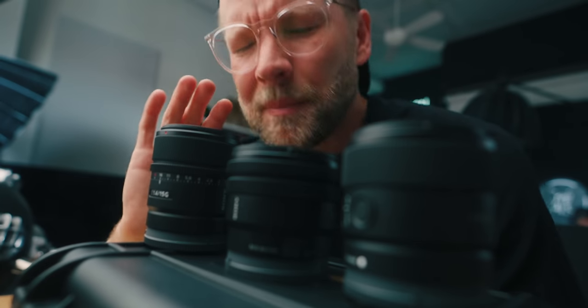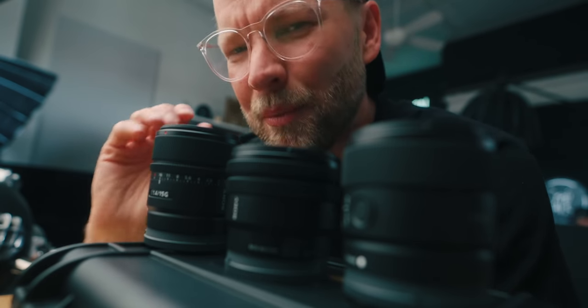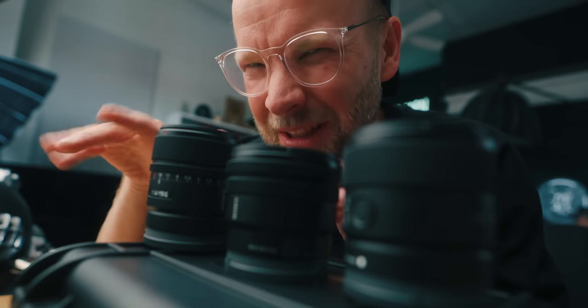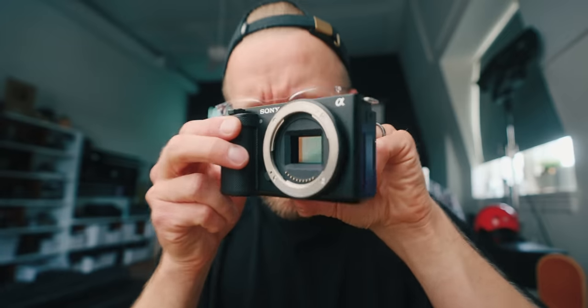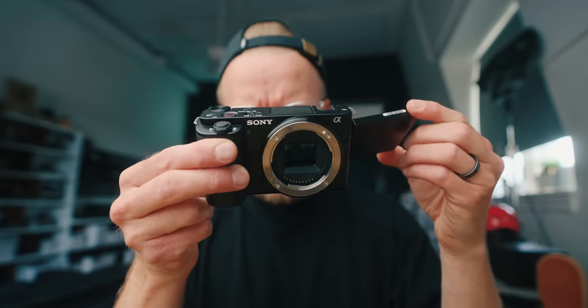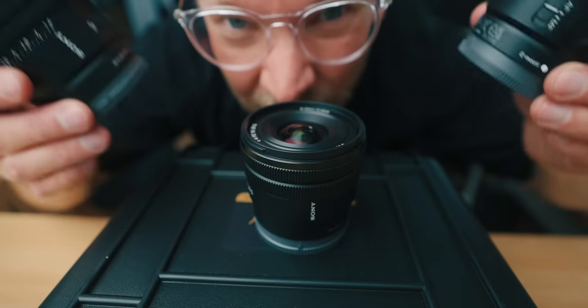People ask me all the time what camera they should get, and usually that means they're kind of in the beginning stages of their filmmaking journey. The problem is, I feel like there haven't really been too many budget but good quality cameras to recommend. The price can get really out of hand very quickly. And I really thought the small and affordable Sony ZV-E10 was going to be a breakthrough camera until I realized the lenses are pretty limited. Until now.